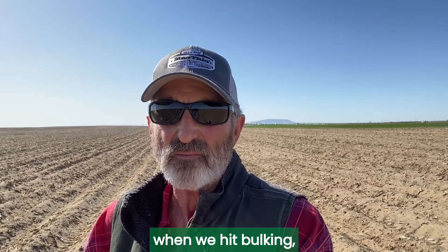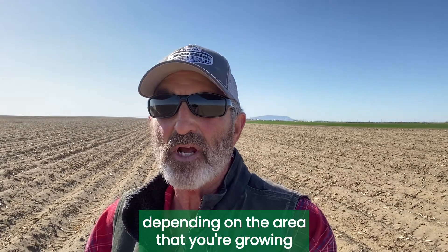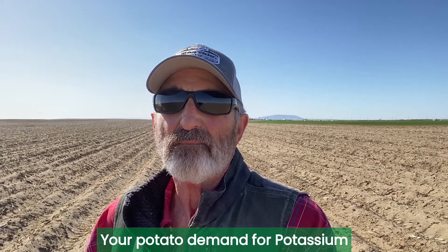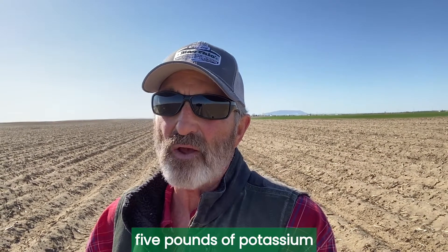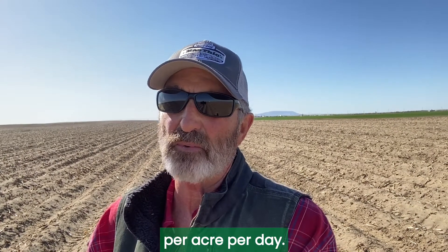After that, when we hit bulking, the demand for potassium goes through the roof. Depending on the area that you're growing your potatoes in, your potato demand for potassium may be anywhere from 5 pounds of potassium per acre per day to upwards of 20 pounds per acre per day.